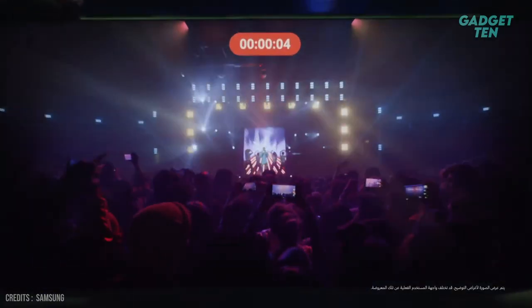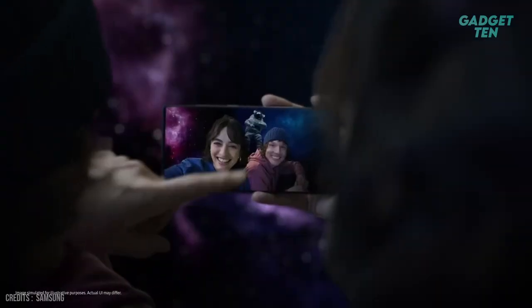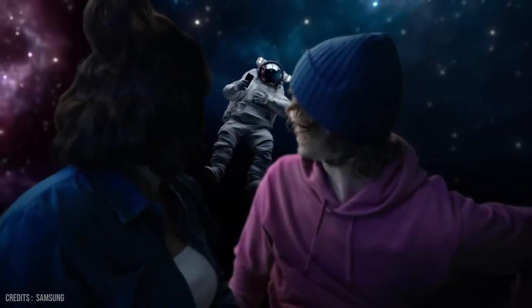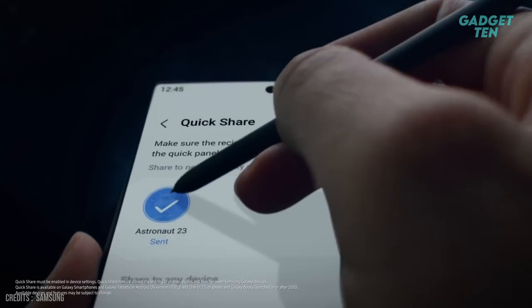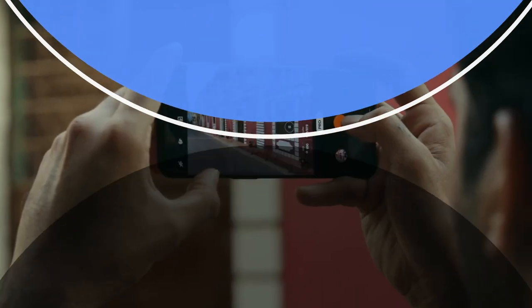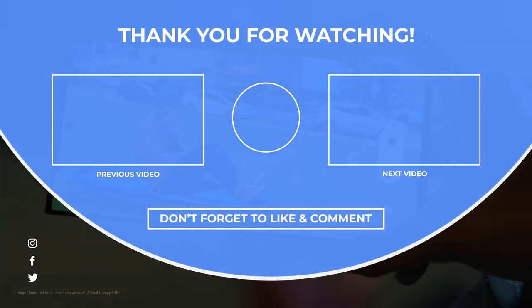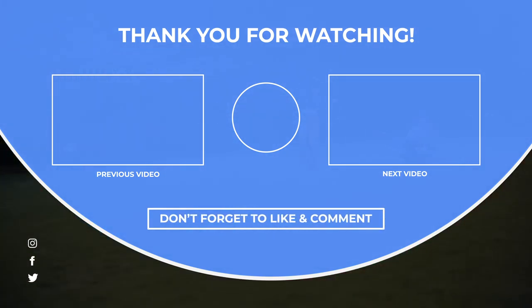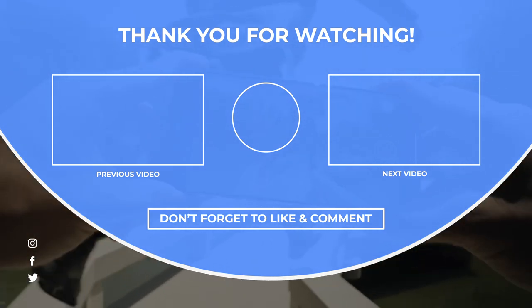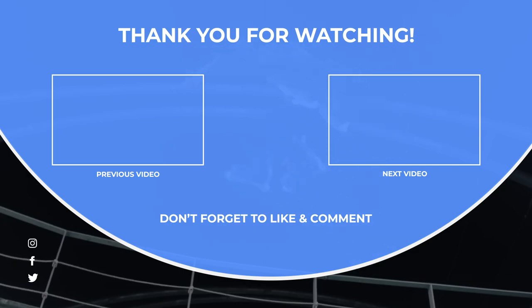In conclusion, this is a phone for people actively seeking features like large screens and versatile cameras who are willing to pay top dollar for them. I'll see you next time.